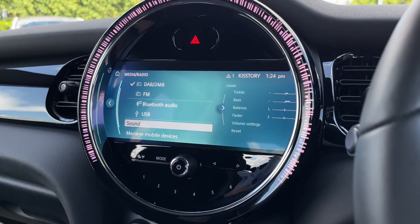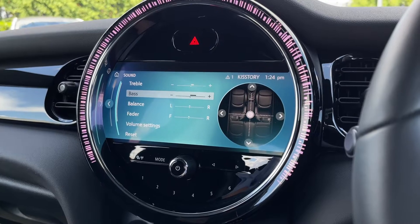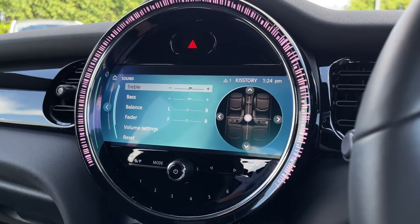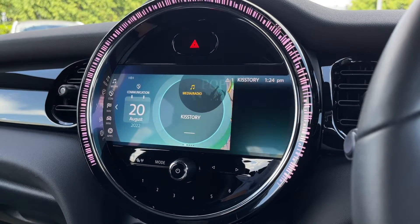Media options are varied — we've got DAB, FM, Bluetooth radio and audio, as well as USB connectivity. The DAB offers stations from all across the country so you've got plenty of music to listen to. There are also bass and treble adjusters for your speakers, which provide excellent audio quality.